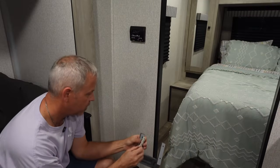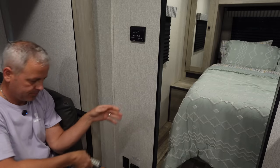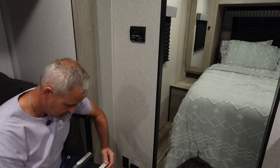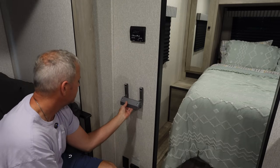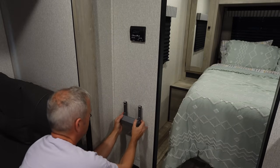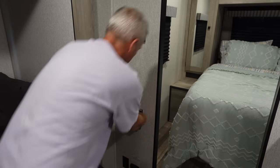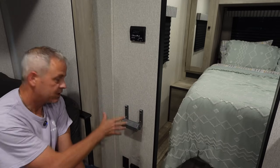I don't know what we ever did without command strips. Every single one I've put up in here has not fallen yet — knock on wood. Hoping this Starlink mount holds because it's fairly heavy. I'm thinking somewhere right about here on the wall.